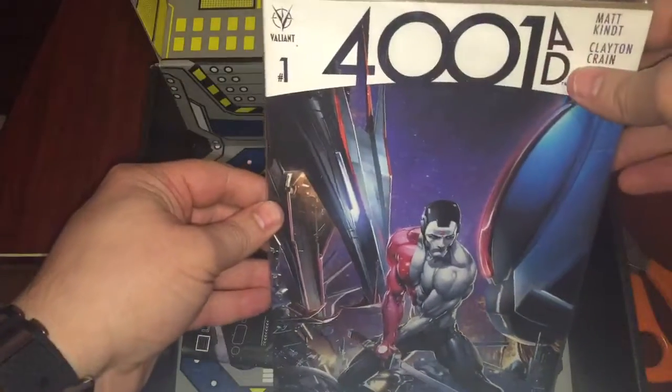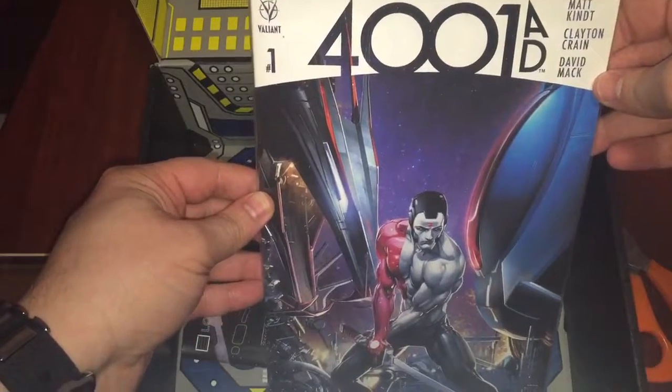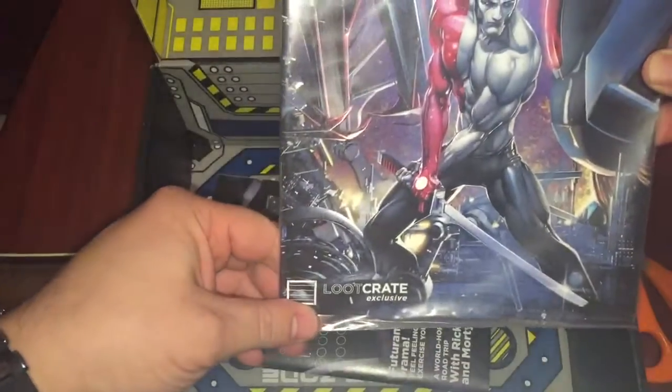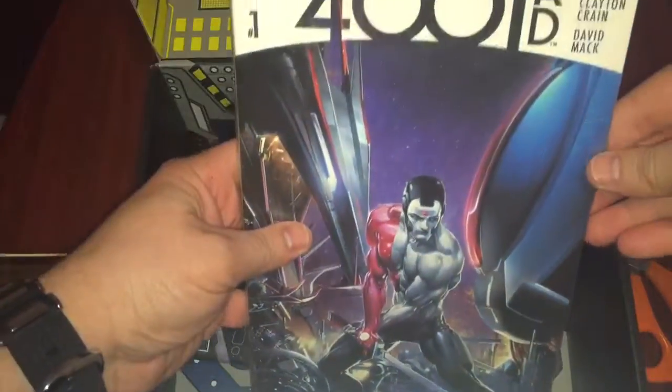Then we've got a comic book — 4001 AD, number one. And it's also a LootCrate exclusive, so you won't be getting this anywhere else.